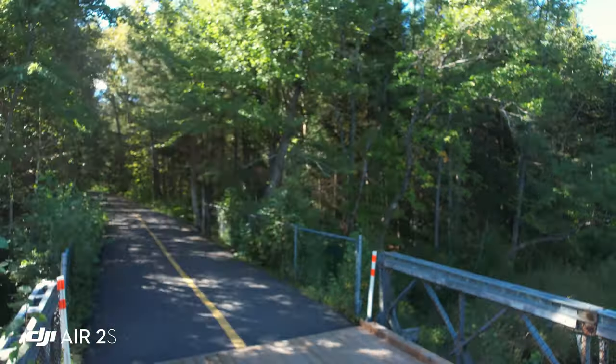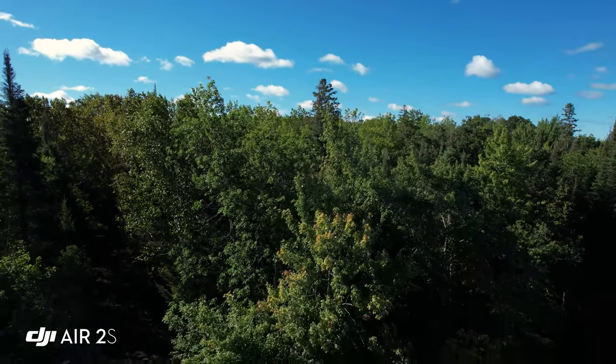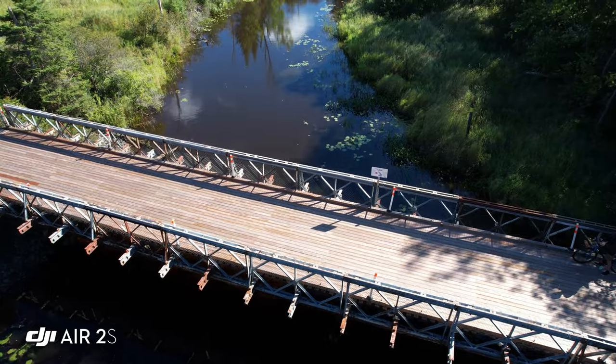The question we're trying to answer here today is: can we vlog with the DJI Air 2S drone? I'm out on the Kinsman Trail in North Bay, Ontario. We're now in the air — an awesome bridge crossing here on the Kinsman Trail, just past the driving range.